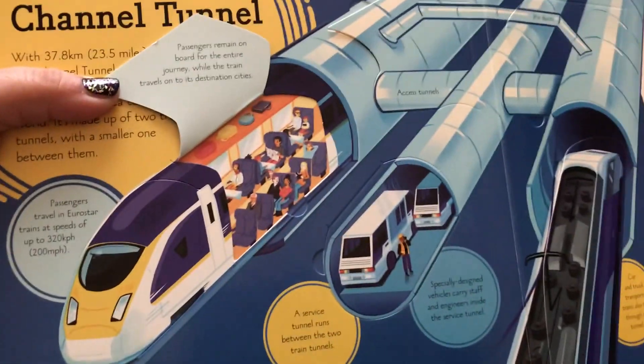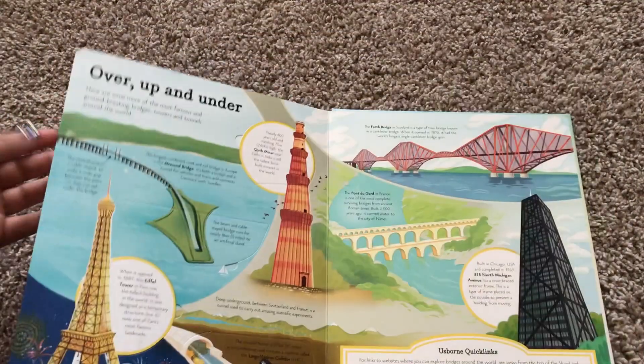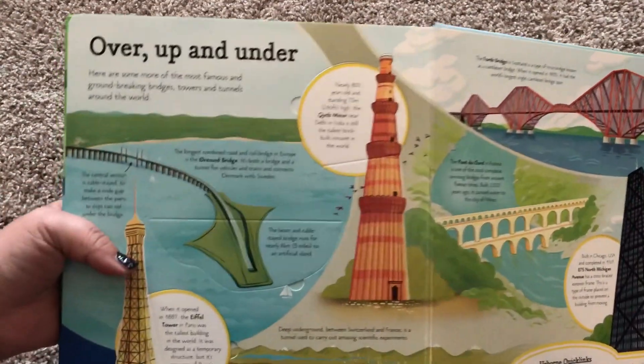It's so hard to open the flaps without nails. I just cut my nails off. Lots and lots of flaps. And then here is 'Over, Up and Under.'